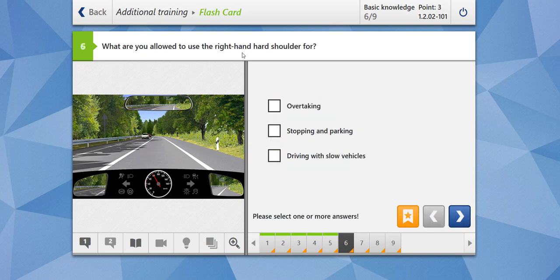What are you allowed to use the right-hand hard shoulder for? For overtaking? No, you should not use the hard shoulder for overtaking. Stopping and parking? Yes, you can use it. Driving with slow vehicles? Of course, it makes sense in order to avoid hindrance to other traffic. Our answer is correct.